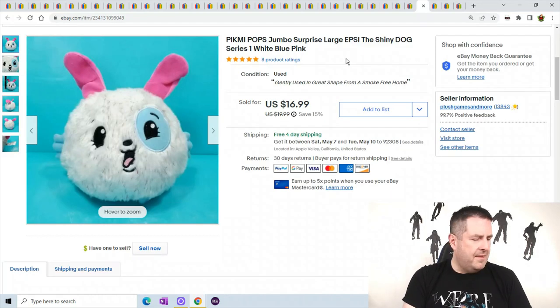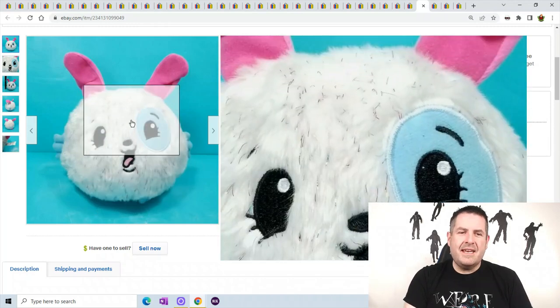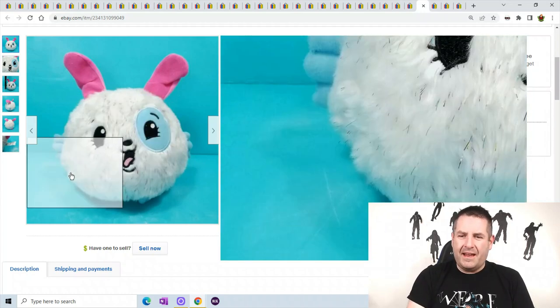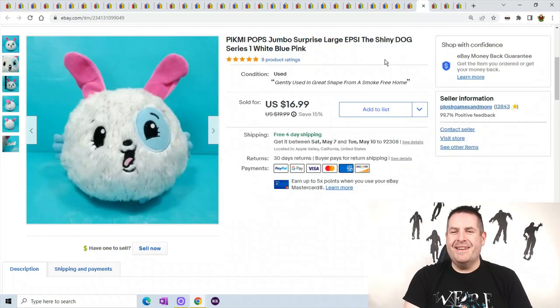This Pikmi Pop is going somewhere out of the country. The person paid $40 for this Pikmi Pop — it only cost me $10.99 with Pirate Ship, so I made around $29. The Pikmi Pop has a little bit of metallic shreds. Okay, he's just a funny looking dog.